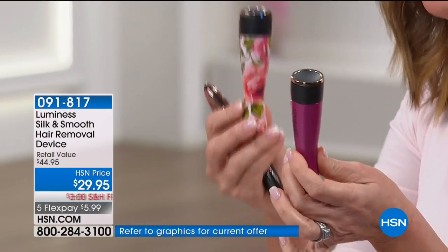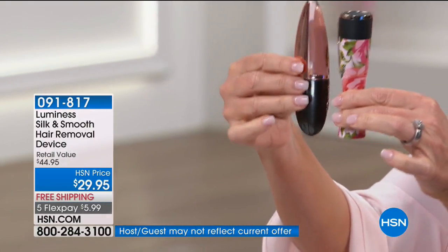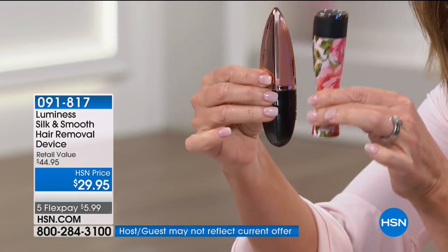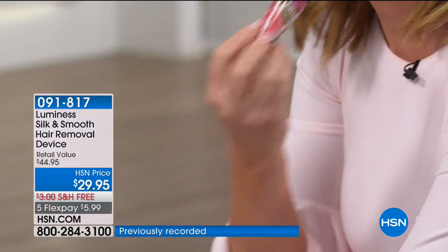We've got the purple and that floral that Amy was talking about. I want you to see the size of this beside my mascara lip gloss duo — you can see how small and discreet this is. It fits in your purse. Because of that sonic technology, you can do this anywhere, anytime, and it's completely pain-free.